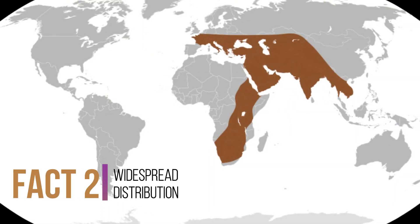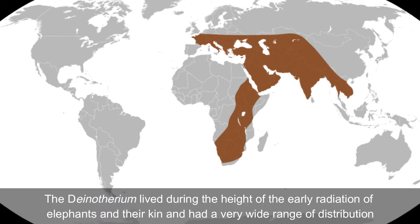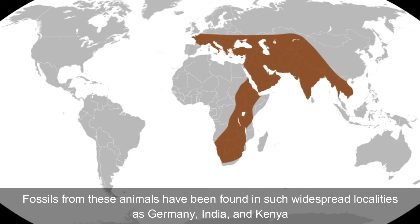Fact number two: widespread distribution. Dynotherium lived during the height of the early irradiation of elephants and their kin, and had a very wide range of distribution. Fossils from these animals have been found in such widespread localities as Germany, India, and Kenya.